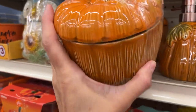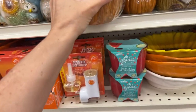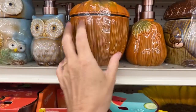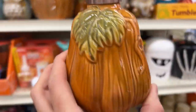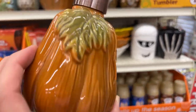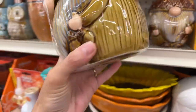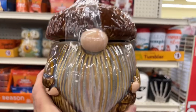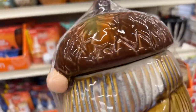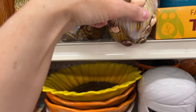Five-dollar canisters with really nice detail on the pumpkin — you could use it for flour, sugar, rice, cookies, whatever you want. We have the pumpkin one again, this is four dollars with the brushed copper details — super pretty. And then look at this one — it's like a little acorn gnome. Five dollars — look at the detailing! He's so cute. And look at the little soap dispensers, these are adorable, four dollars.